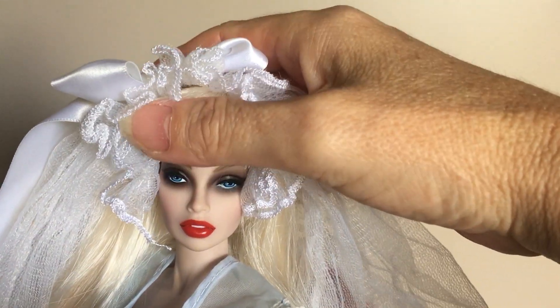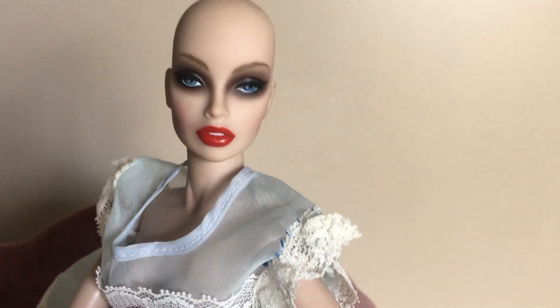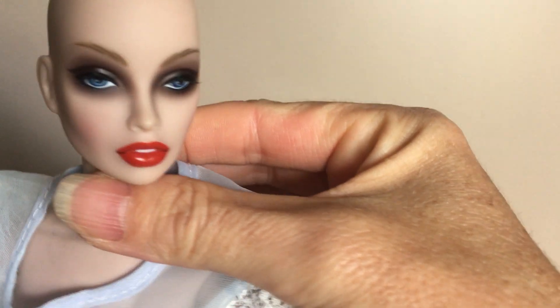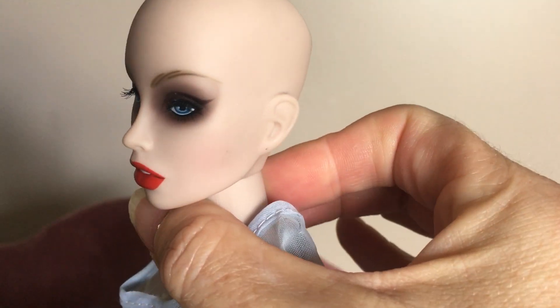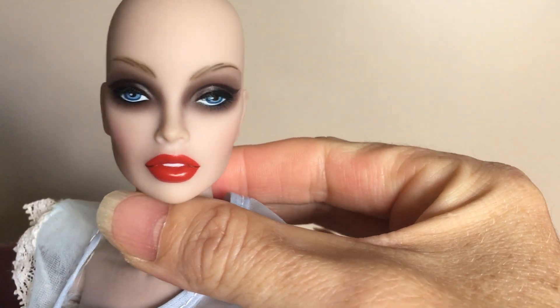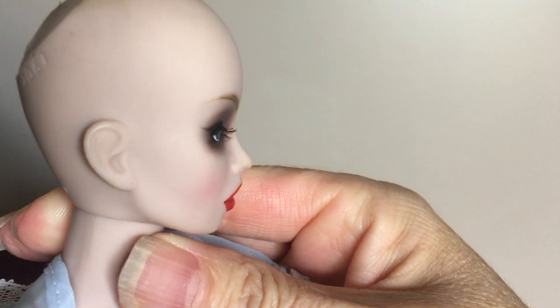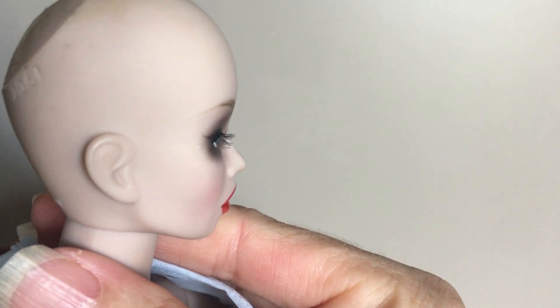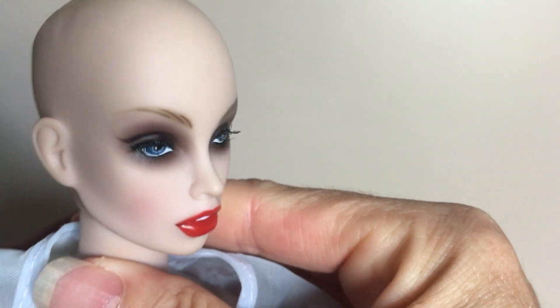I'm going to remove her wig so you guys can see her face a little bit better. Her paint is outstanding — it's really dark and it's beautiful. I'm going to get real close to her paint and you can see that she has real eyelashes as well.